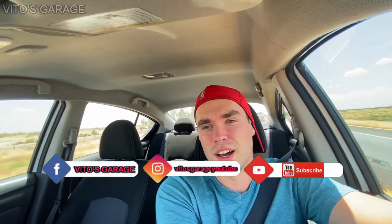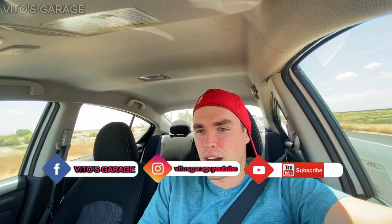Hey guys, welcome back to my channel. So today I have a day off, and I decided to take you guys along on the journey. We're gonna go check out the junkyard here in central California. I just want to see what cars they have there and possibly pick up some parts as well. I thought you guys would like to join me.